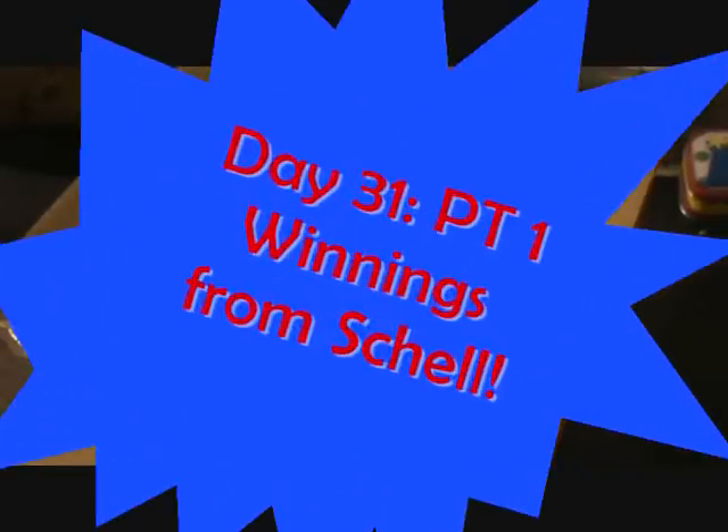Hello everyone and welcome to day 31 of Marianne's 31 day challenge. I cannot believe I made it all the way. I will be honest with you, I was making the very first video on January 1st and I thought I was going to probably punk out of this because I can't make a video a day. But I'm so proud of myself for making it through.